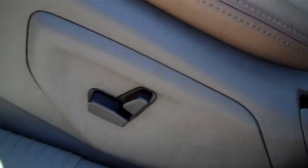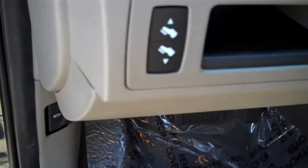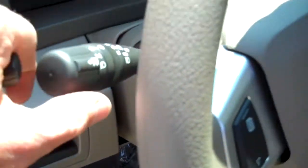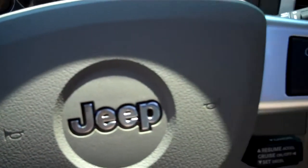This comes with your power driver's seat with power recline. Of course standard options are power windows, locks, and mirrors. This one's also got the power adjustable pedals, and there's your fog light switch right there.